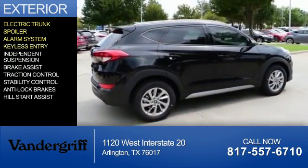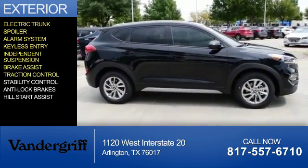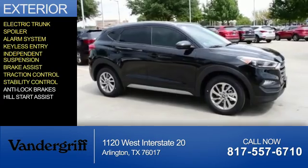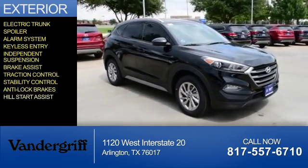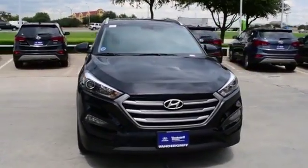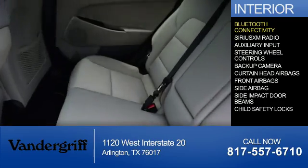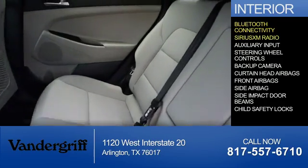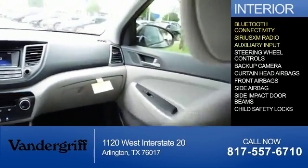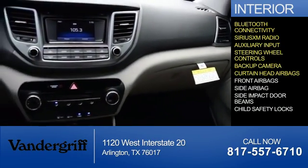An alarm system, keyless entry, independent suspension, brake assist, traction control, stability control, anti-lock brakes, and hill start assist. Inside you'll find Bluetooth connectivity, Sirius XM satellite radio, an auxiliary input, steering wheel controls, a backup camera, and curtain head airbags.